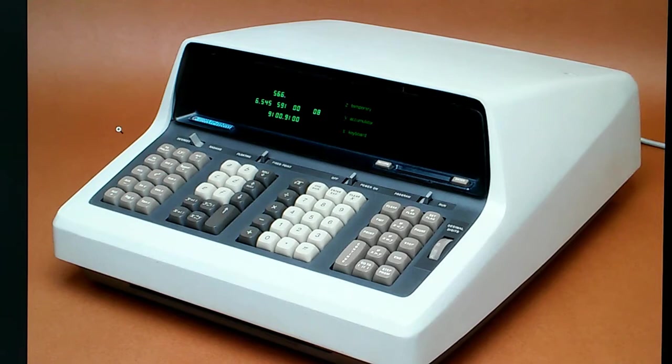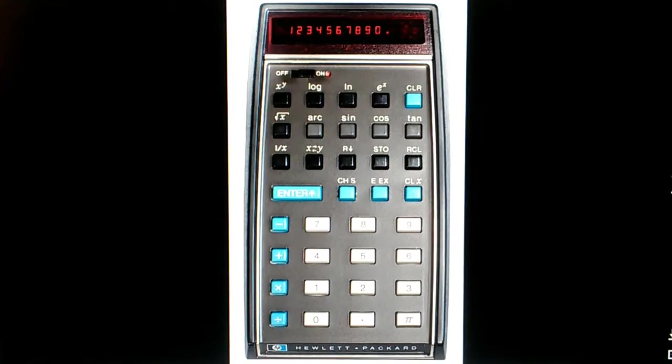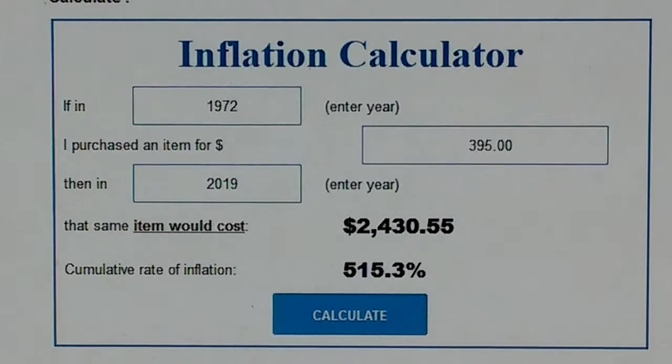This is the Hewlett-Packard 9100, which came out in 1968 at a price of $5,000. That translates to almost $37,000 in 2019 dollars. This was really a technology breakthrough — a breakthrough in microchip technology and miniaturization. The HP-35 came to market at a price of $395, which is equal to over $2,400 in 2019.